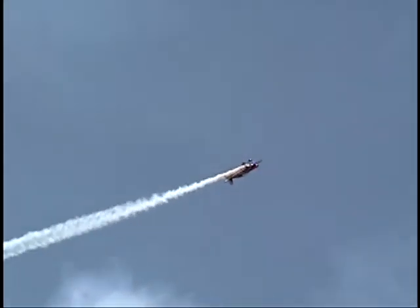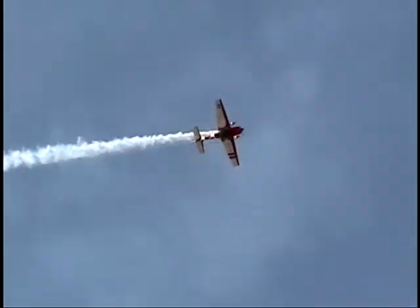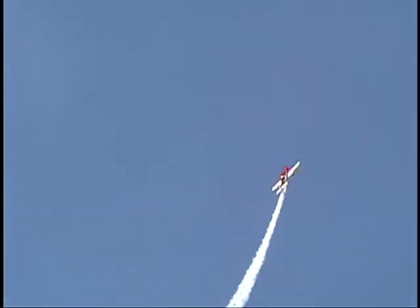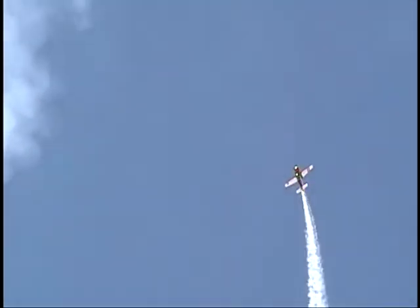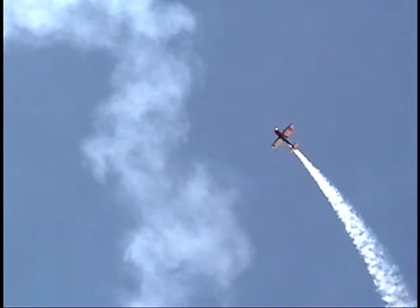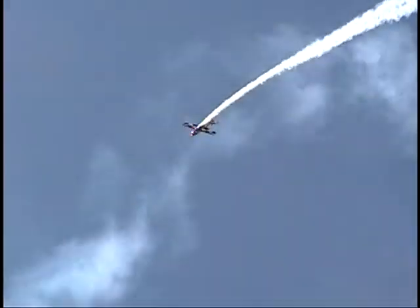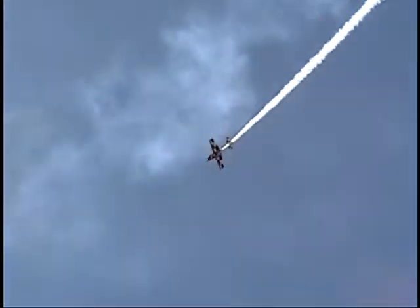Look at the beautiful slow roll. Check out how straight that line is. You've got to ease into that positive G and then ease into that negative G — very, very difficult to keep that smoke straight. I tried it and it looked like a big zigzag line. He takes it right into another shark's tooth, rolling it back down — very similar to a half Cuban eight.